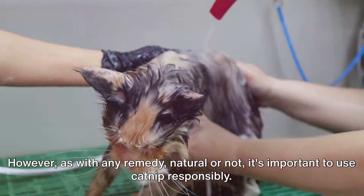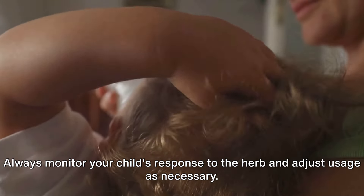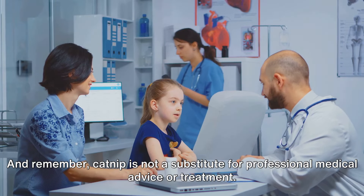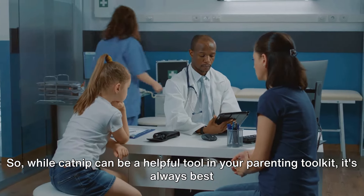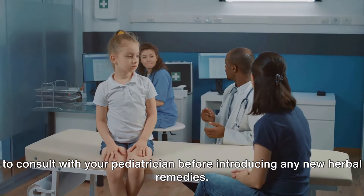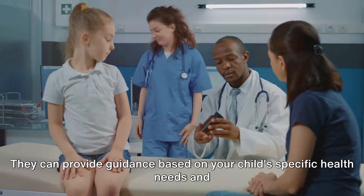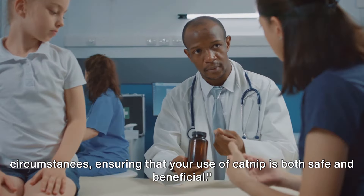However, as with any remedy, natural or not, it's important to use catnip responsibly. Always monitor your child's response to the herb and adjust usage as necessary. Remember, catnip is not a substitute for professional medical advice or treatment. While catnip can be a helpful tool in your parenting toolkit, it's always best to consult with your pediatrician before introducing any new herbal remedies. They can provide guidance based on your child's specific health needs and circumstances, ensuring that your use of catnip is both safe and beneficial.